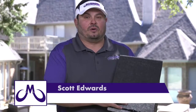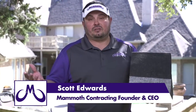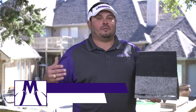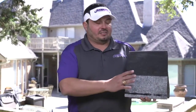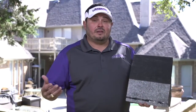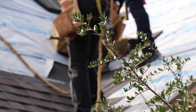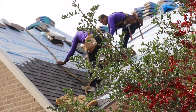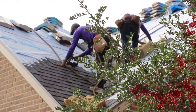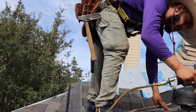This is rated class 4, and what the class 4 distinction means is it's the highest rating of shingle that you can have. That's the same rating as a clay tile, the same rating as a metal roof. This is a composite shingle with a class 4 rating, so you get the same premium discounts on your insurance. A lot of insurance companies, just because you have this shingle, will give you a 10 to 20% discount.